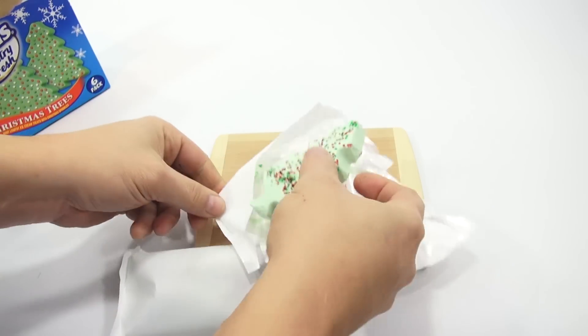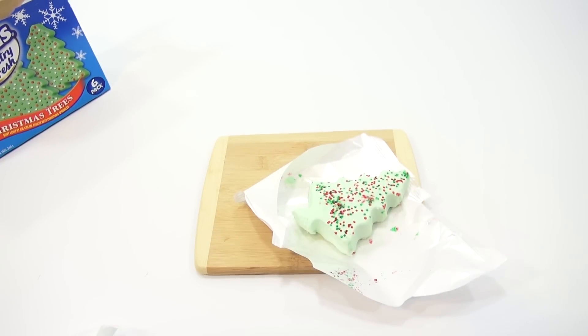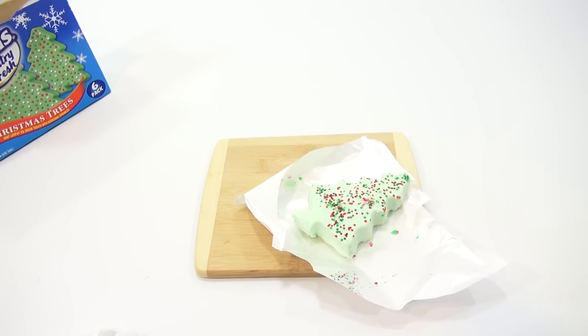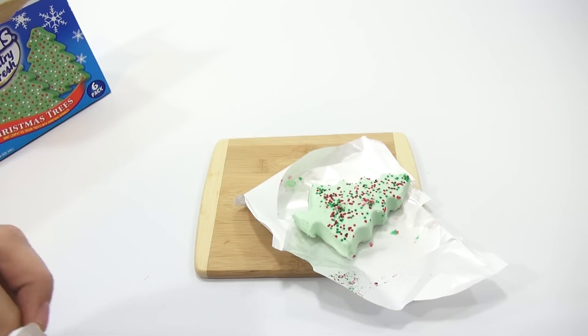Definitely a little lighter than the packaging, but still looks pretty good. Let me see if I can bring down the lighting just a little bit so that it doesn't look as bright. There we go. And one for looking and one for me to try.